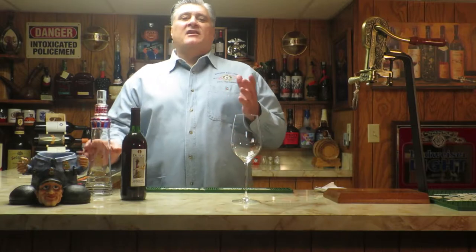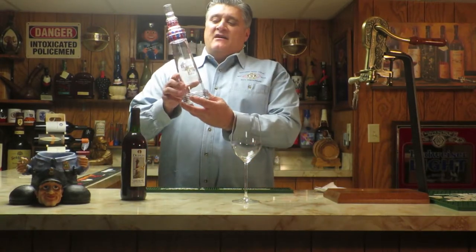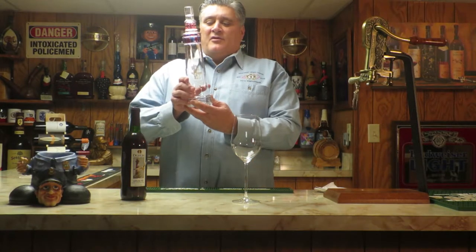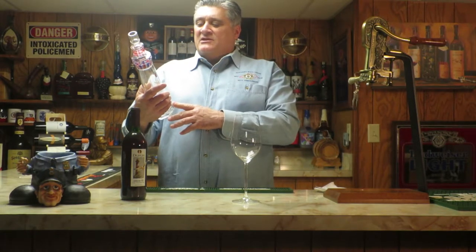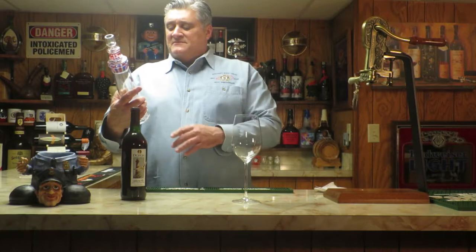I've done another one if you want to check it out — a Florida Muscadine wine that came in a lighthouse bottle, the St. Augustine Lighthouse. Check it out.